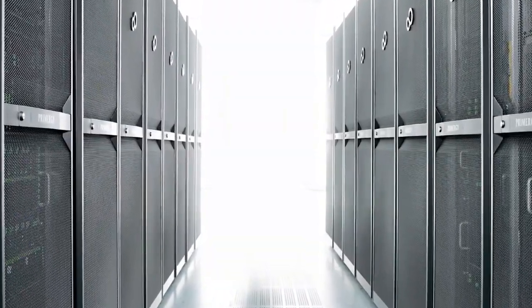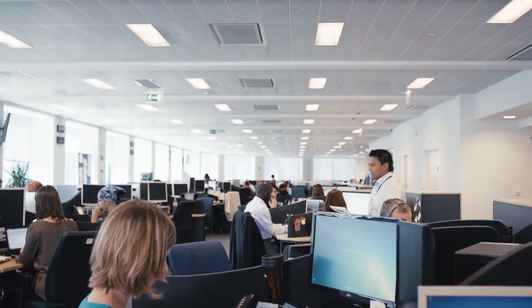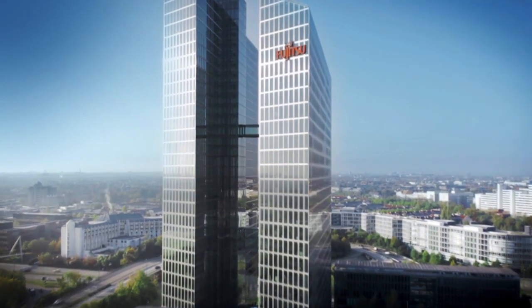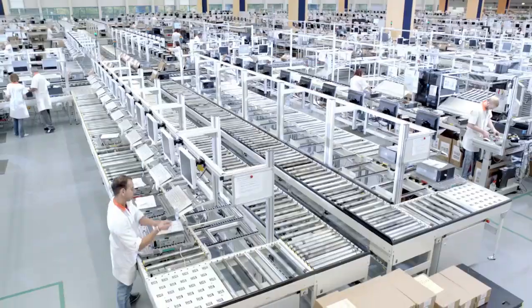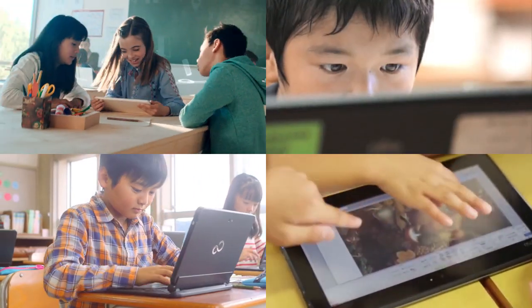Support in system design and deployment, along with professional services and training, facilitate ease of integration. With over 20 years of experience in the education sector and 40 generations of mobile PC products, Fujitsu is synonymous with innovation and quality, and has developed a reputation of providing reliable mobile solutions to schools worldwide.